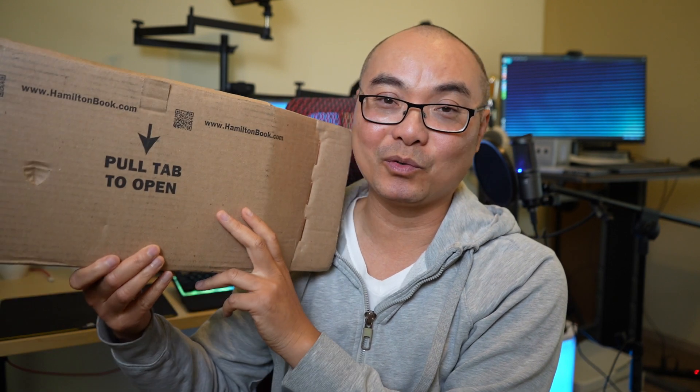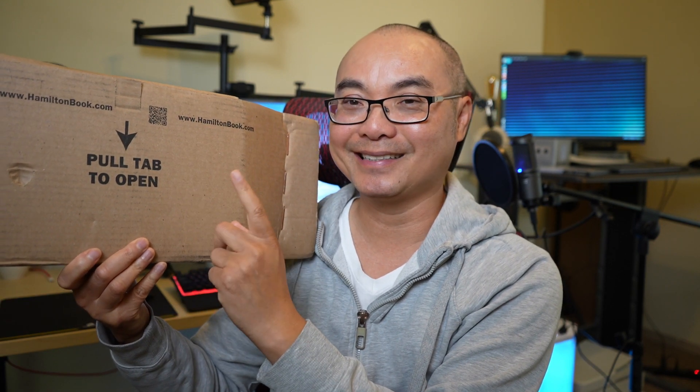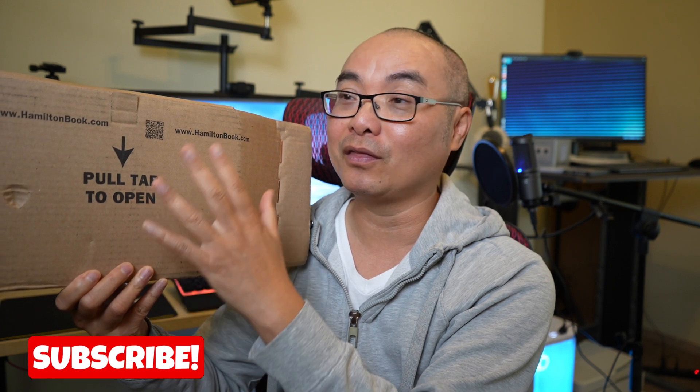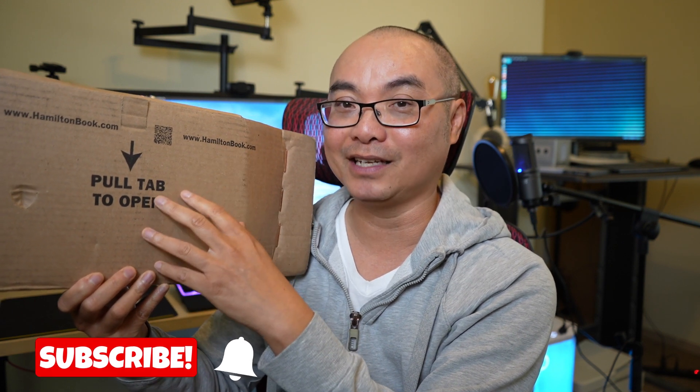Today I got another order from HamiltonBook.com. If you haven't visited this site, they offer really amazing deals on titles that you would not expect, and I would say they offer the best packaging out of any retailer that I order from online.